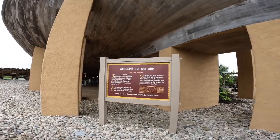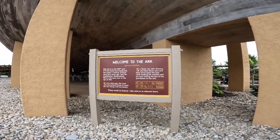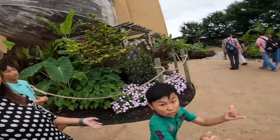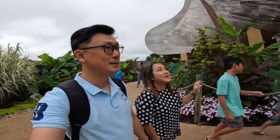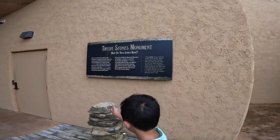Noah was about 600 years old when he built this ark. The weather today is really, really nice — it's not hot at all. We came at an amazing time. This is the 12-stone monument.